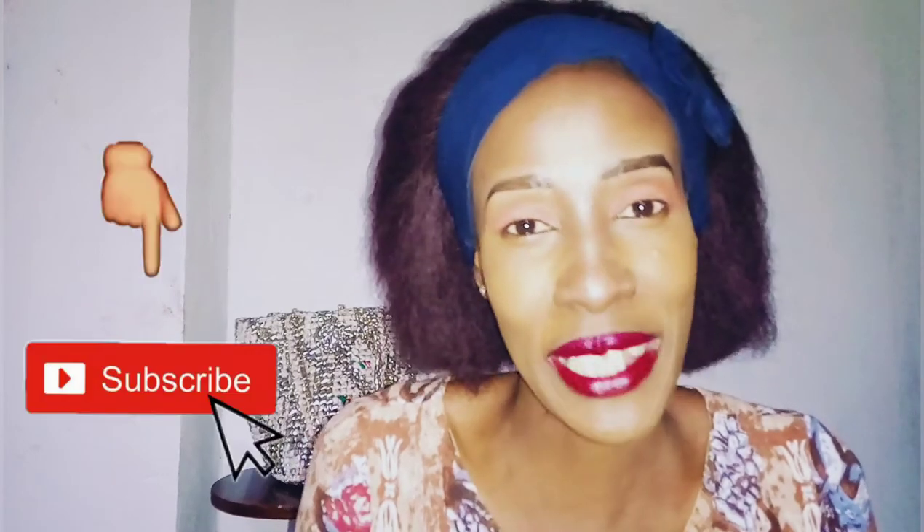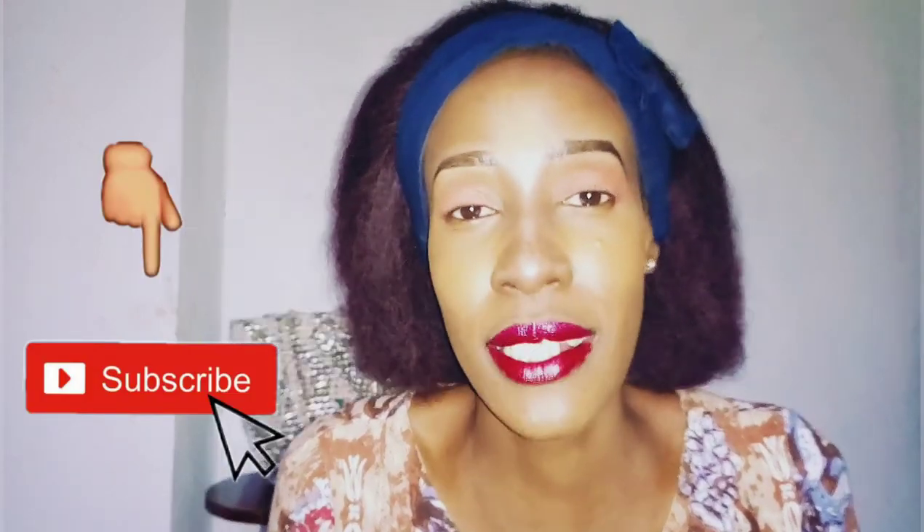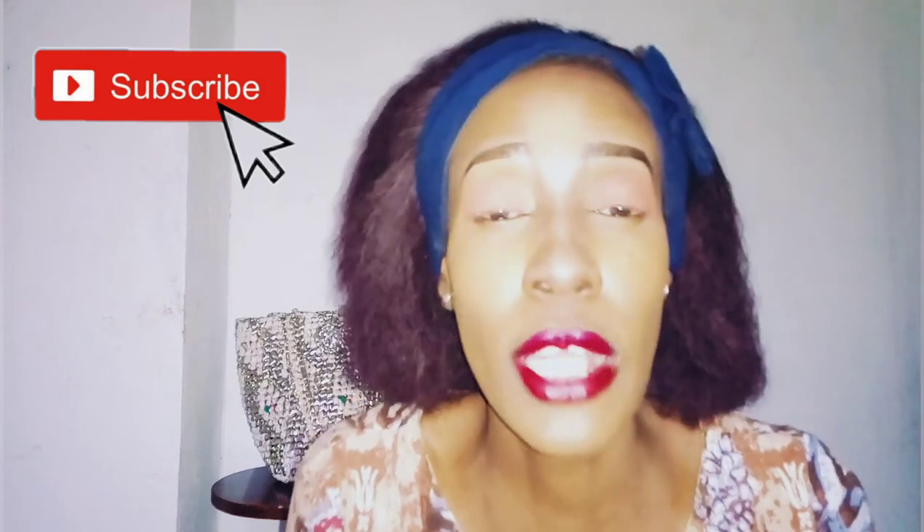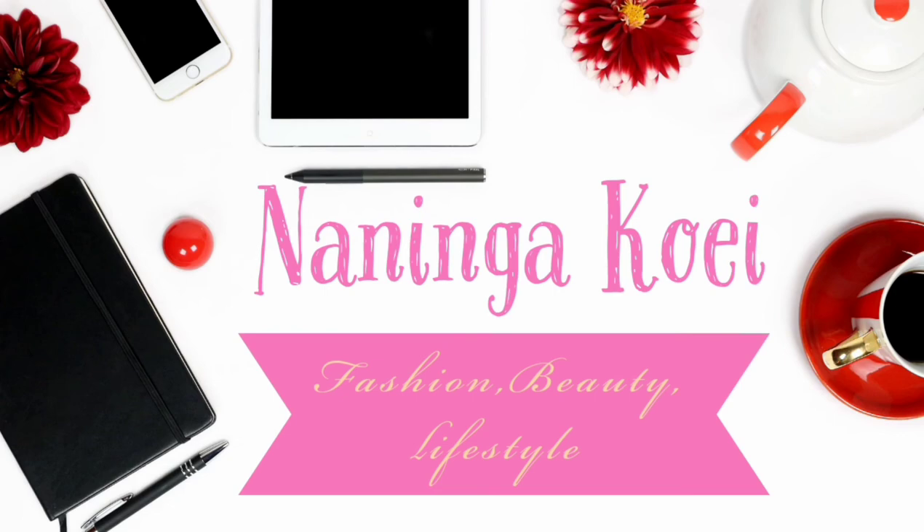Thank you so much for watching this video all the way to the end. If you haven't subscribed yet, come on guys — it's just a subscribe button, and I'd really appreciate it. You can also like or dislike this video. I'll see you in my next video. I post every Monday, Wednesday, and Saturday, usually in the morning between 6:30am and 7:30am because I get up very early. I'm so grateful — you guys are so supportive. I'll see you in the next video. Bye bye!